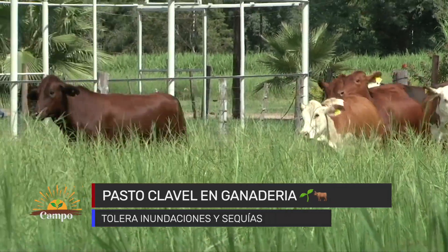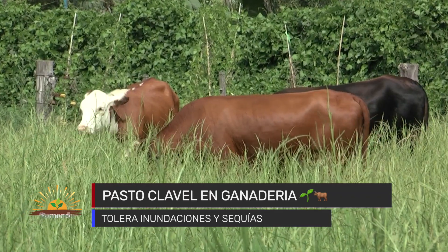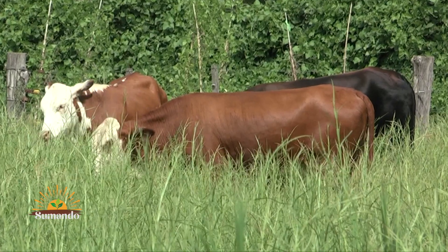No se lo debe dejar crecer a más de 50 centímetros de altura, ya que el animal lo pisotea, se cae y no se aprovecha. En este momento lo estamos utilizando; es muy bueno como alimento para la recría de vaquillonas y novillos post-destete, que están ganando aproximadamente 500 gramos por día. Tiene aproximadamente un 15% de proteína bruta en el rebrote y un 8% en la planta entera.